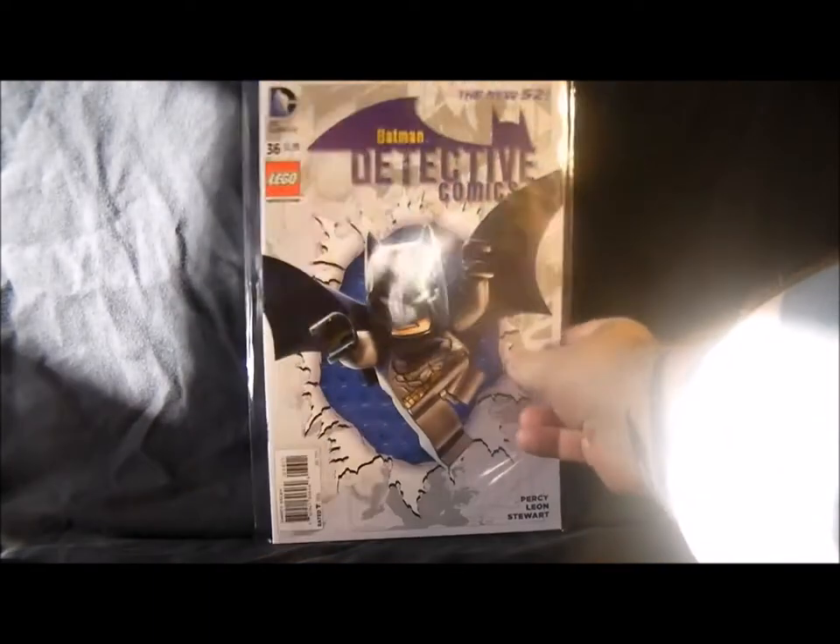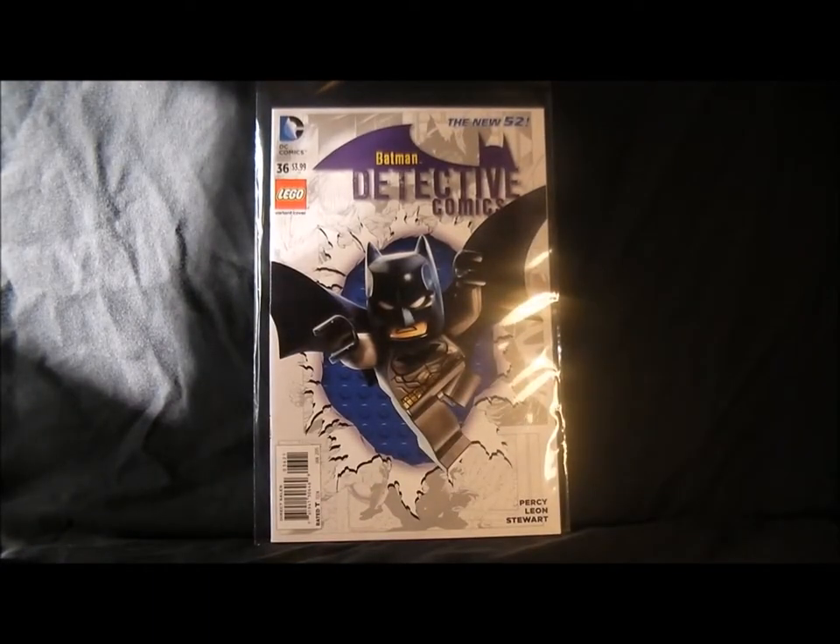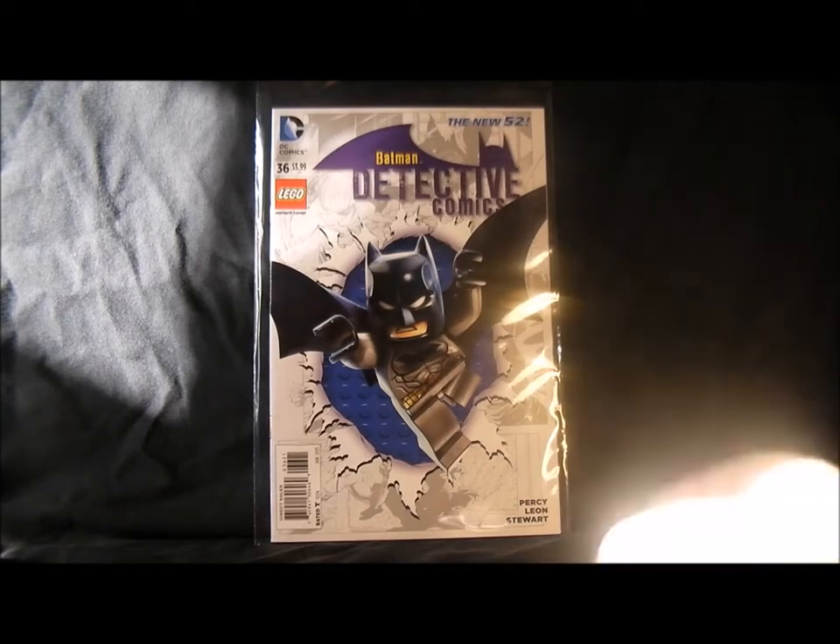We've got Detective Comics number 36 — another Batman cover obviously. Nice cover, that's not too bad. Detective Comics isn't quite as good at the moment.